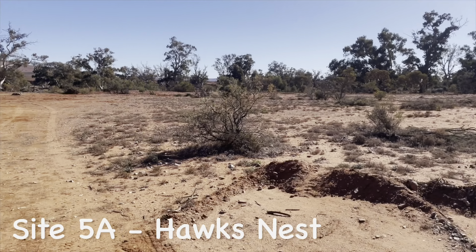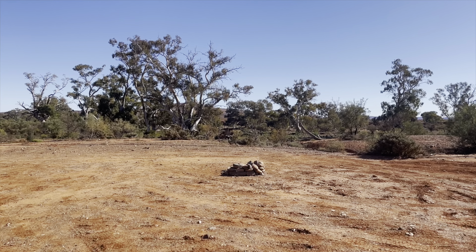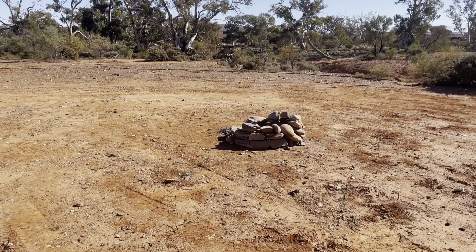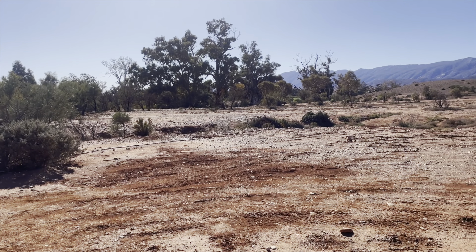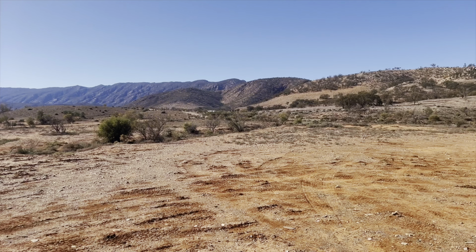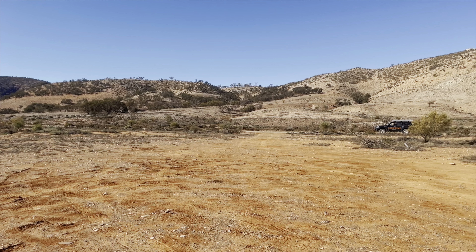This site, although not on the map, is 5A Hawks Ness. Mount Little Station has a few sites that aren't on the map and we'll show you them as well. It's another straight off the road site, has a fire pit, lovely surroundings, and plenty of room to move and set up. And if you haven't worked it out already, none of the sites here are powered.